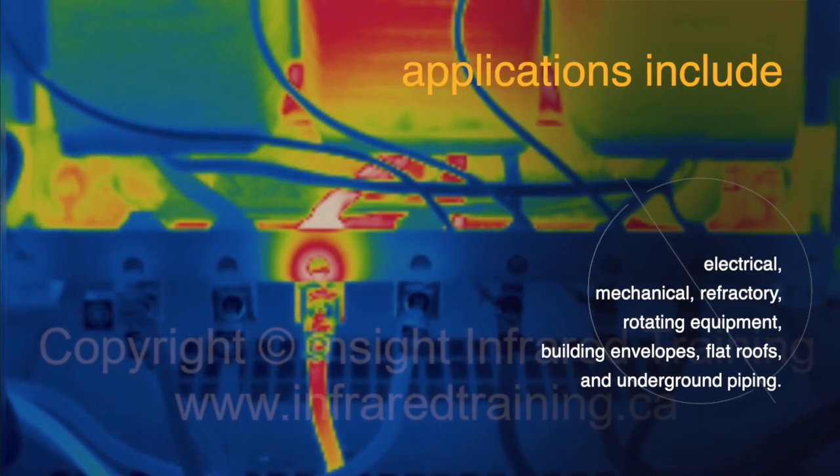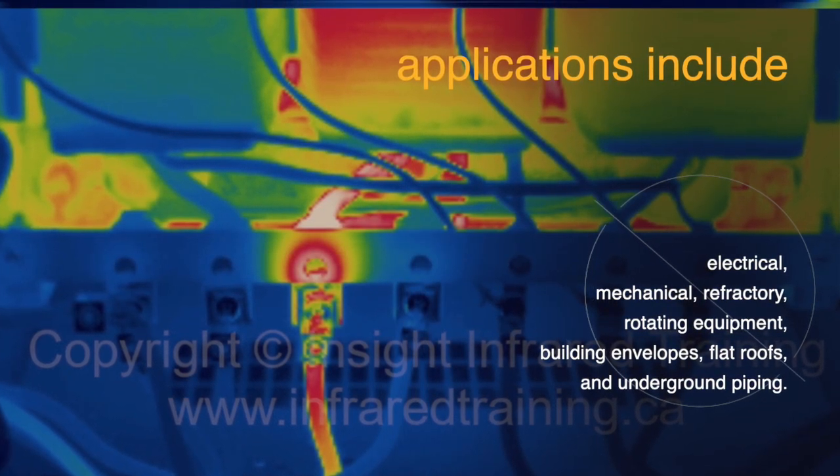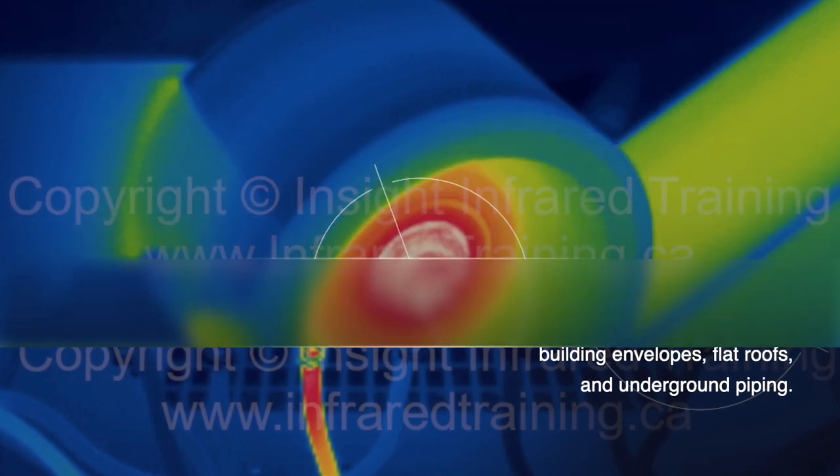Applications include: electrical, mechanical, refractory, rotating equipment, building envelopes, flat roofs, and underground piping.